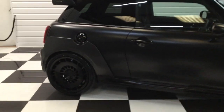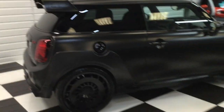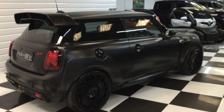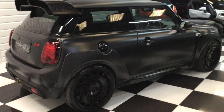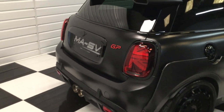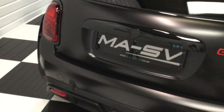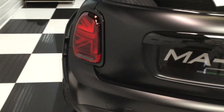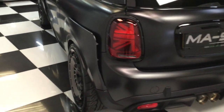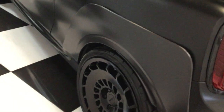It's also fitted with a set of gloss black Rota foam alloys. This Mini has the touring pack, which consists of a larger satellite navigation screen, heated seats, Apple CarPlay, and much more. It's also got carbon fibre side blades on the wings.